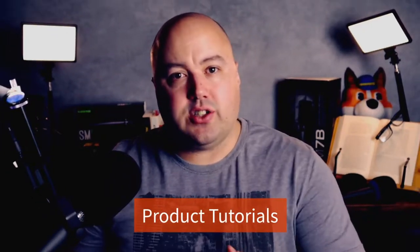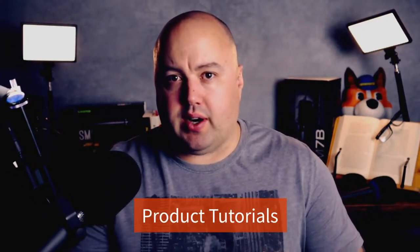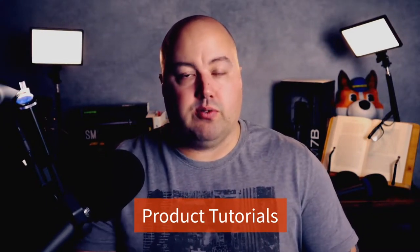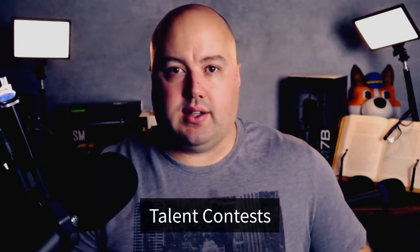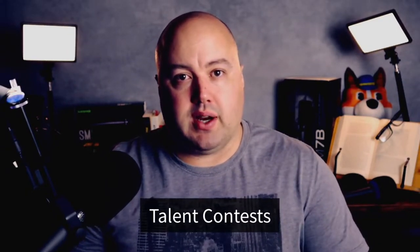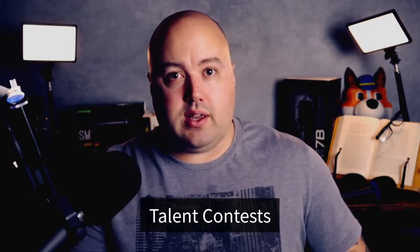Number one are product tutorials. Ask your audience to film a video of them using your product in a creative way. You could offer them a bundle of related products as a prize in return for their submission. Number two are talent contests. Have participants film themselves performing their top talent — for instance, singing your brand's jingle, a creative dance routine, or even a magic trick.